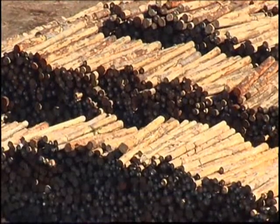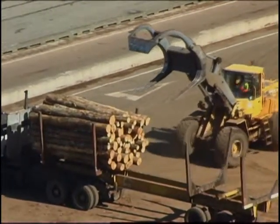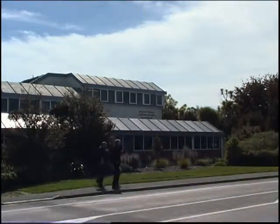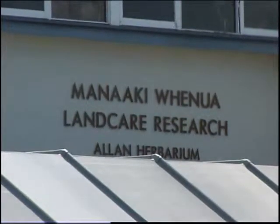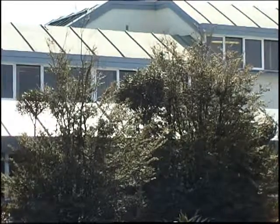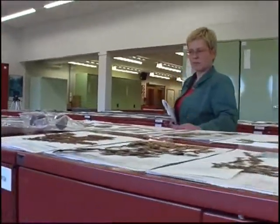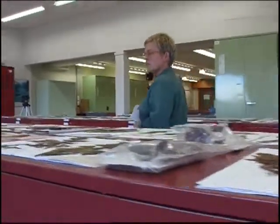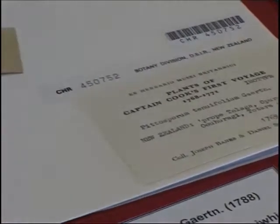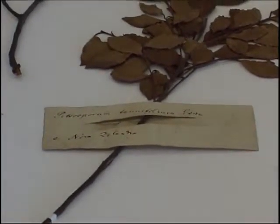Much of the science underpinning this vital protection is undertaken in the Allen Herbarium at Landcare Research. It contains one of the largest collections of plant specimens collected from New Zealand and the South Pacific — almost 600,000 specimens representing more than 250 plant families, including specimens from the first journey of Captain James Cook almost 250 years ago, carefully preserved.